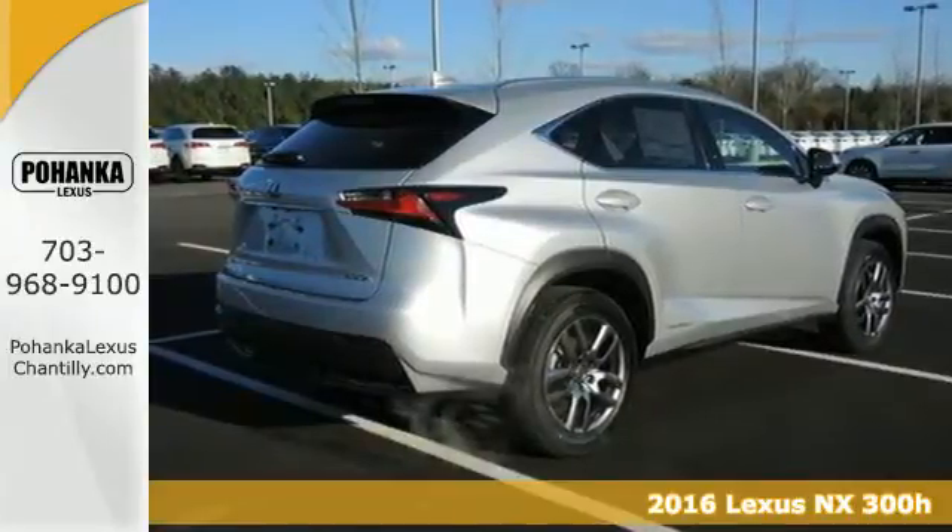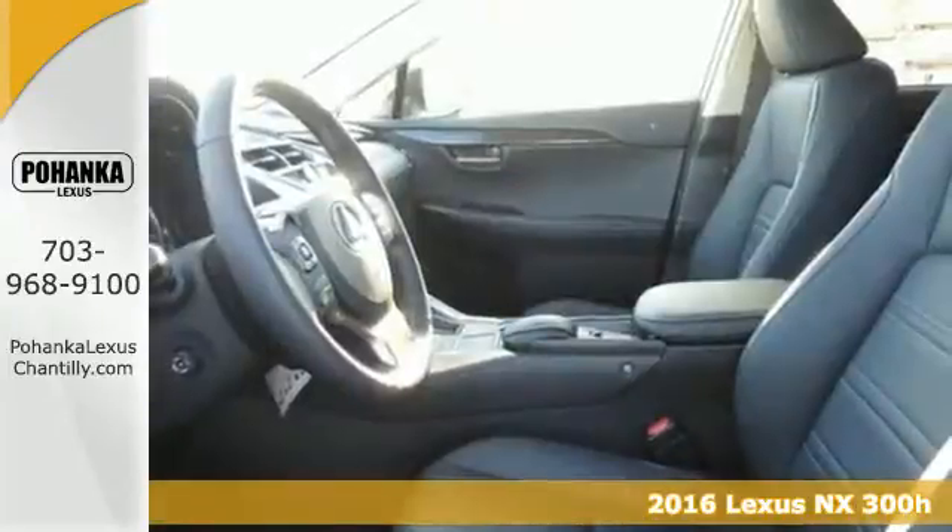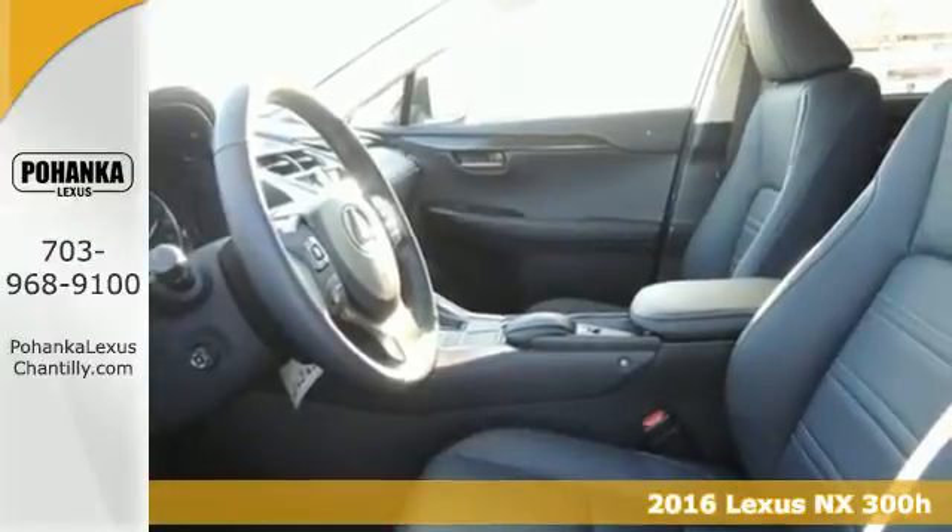Here's a 2016 Lexus NX 300H. This is the hybrid crossover all others are chasing.